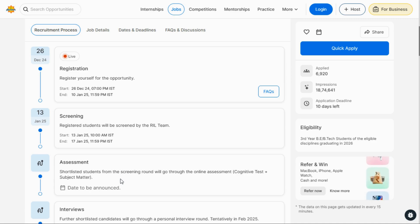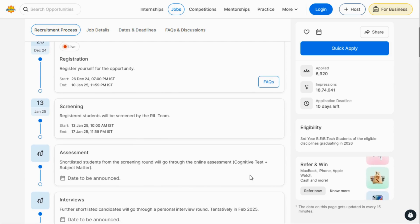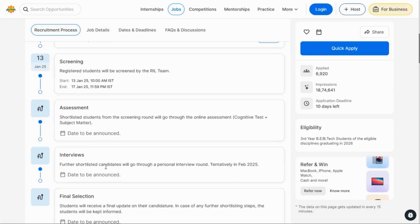Shortlisted students will get the assessment link. This assessment is an online assessment with two tests: one is a cognitive test and the other is a subject matter test. The cognitive test checks your problem-solving ability, and the subject matter test is subject-based. After appearing in the assessment, if you are selected, you will be called for an interview.